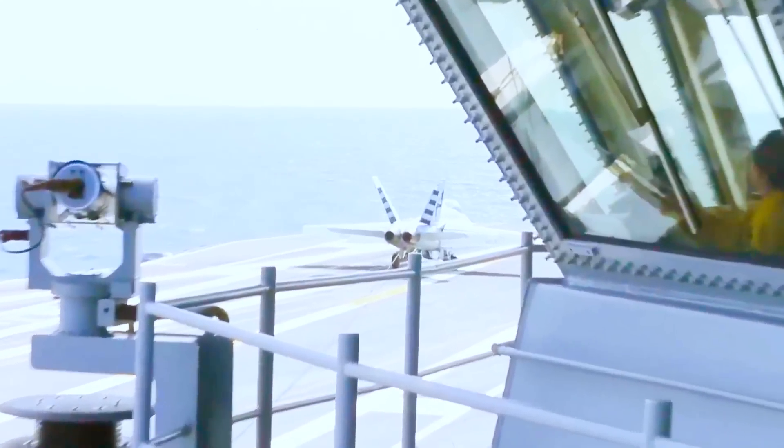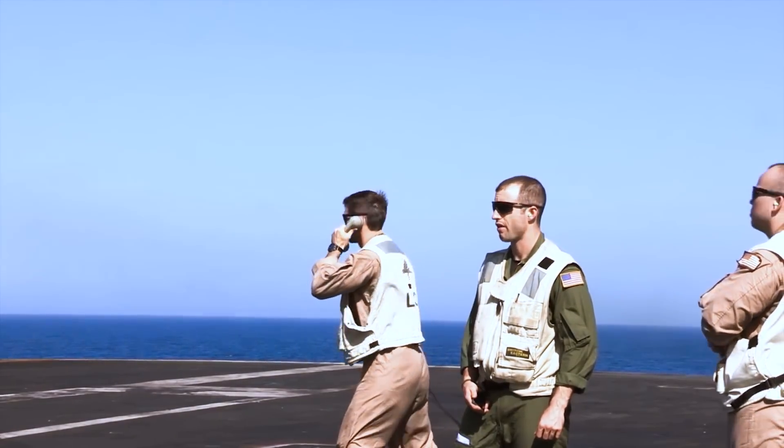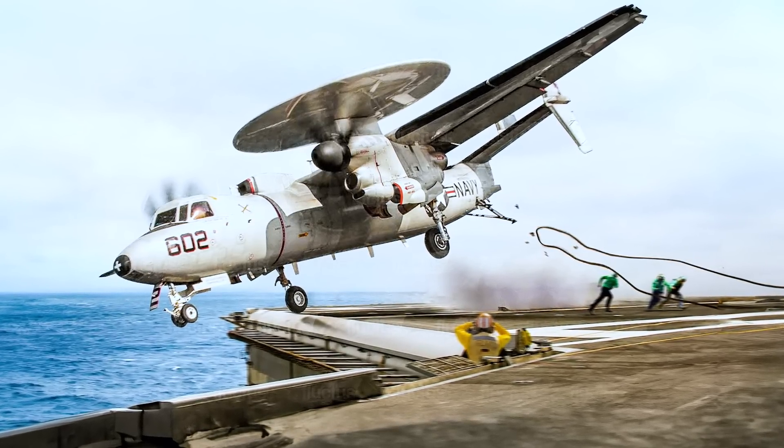But what happens if the cable breaks and those invisible but mighty reins are gone? Disaster? Does the airplane fall into the water? Watch this video and you'll find out all this in detail.